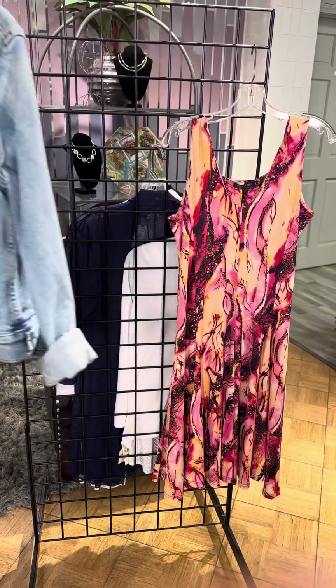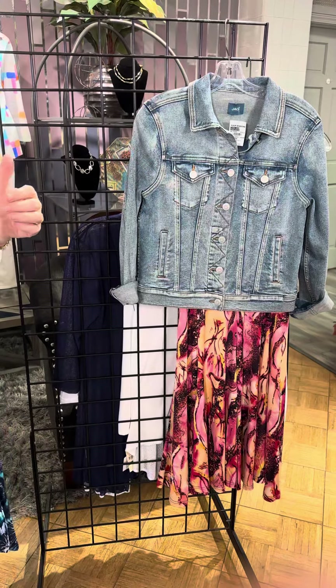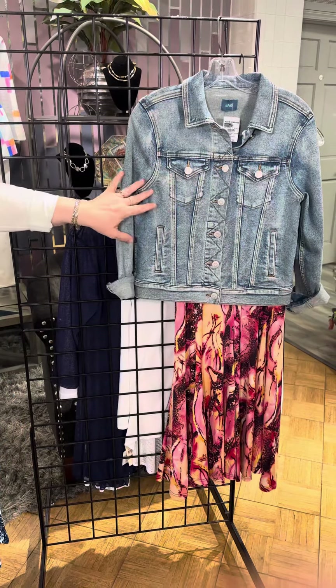It's below the knee so it has nice coverage. Now it's sleeveless but don't worry we're going to show you a couple different options to layer over to kind of complete your dress look.